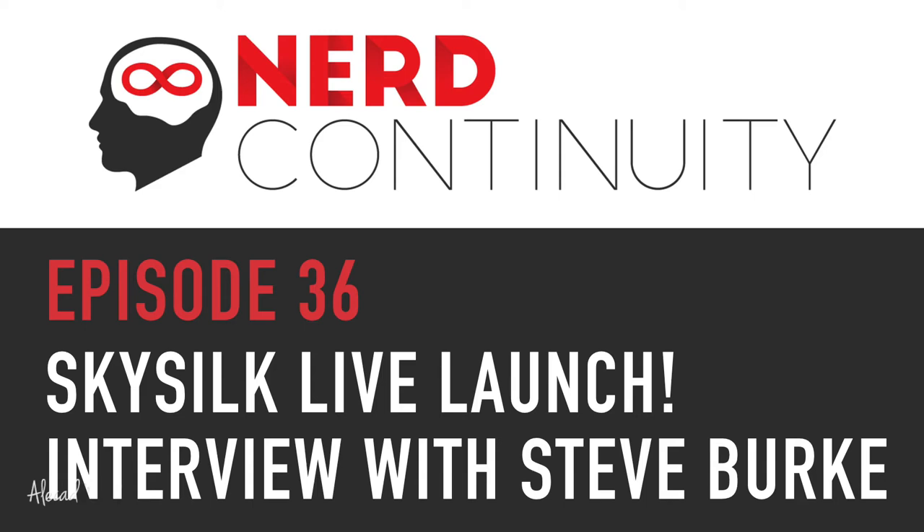Every time I talk about SkySilk, especially in the past three or four months, I'd say 'sign up, there's a free VPS, you can boot up as many machines as you want and destroy it and test it.' The first question, pretty much 90% of the time, was 'why is it free, where's the catch?' Did that ever happen to you — did you have users asking whether it was a real thing or just for marketing?